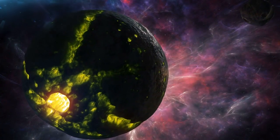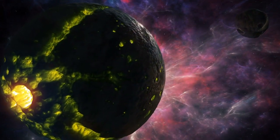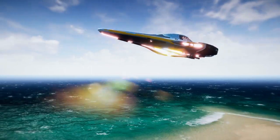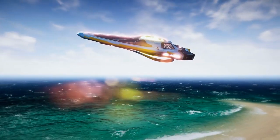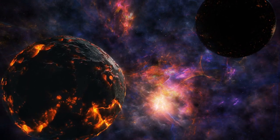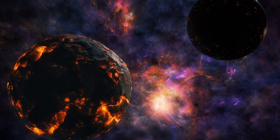Who knows what other extraordinary worlds await our exploration? That's it for today's chapter on Kepler-16b, the Tatooine-like planet in our galaxy. In the next chapter, we'll delve deeper into the scientific methods used to detect and study exoplanets like this one.